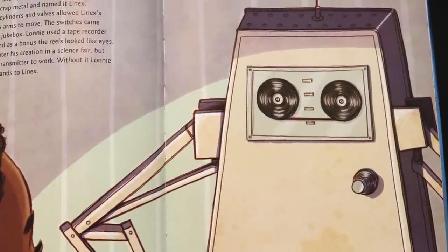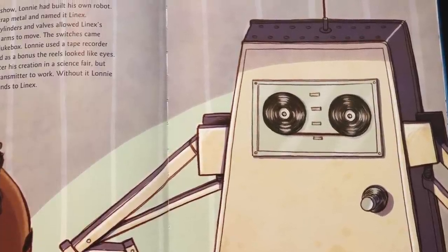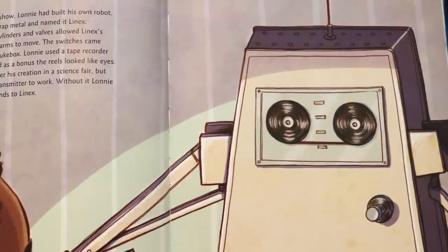Lonnie wanted to enter his creation in a science fair, but he couldn't get the transmitter to work. Without it, Lonnie couldn't send commands to Lennox. Science fairs came and went — Lonnie missed one and then another — until he got an idea. Lonnie may or may not have asked before he borrowed his little sister's walkie-talkie, but it fixed the transmission issue.